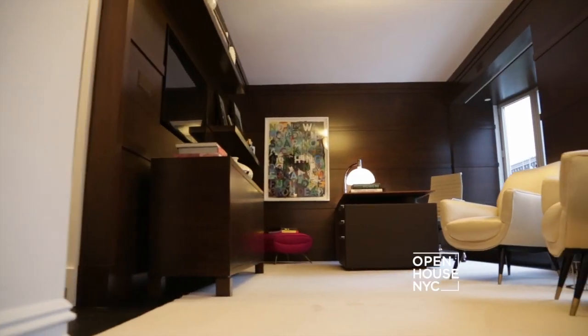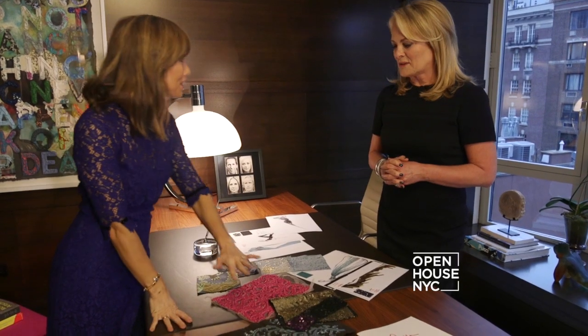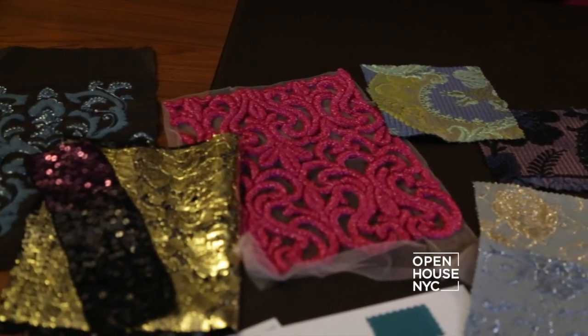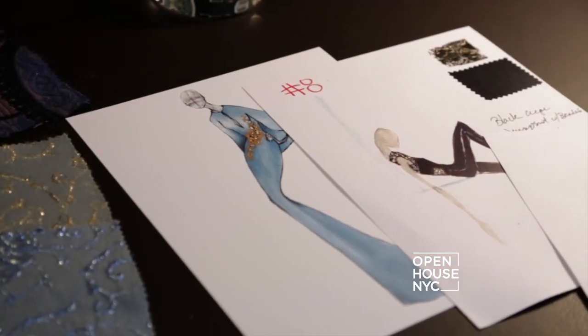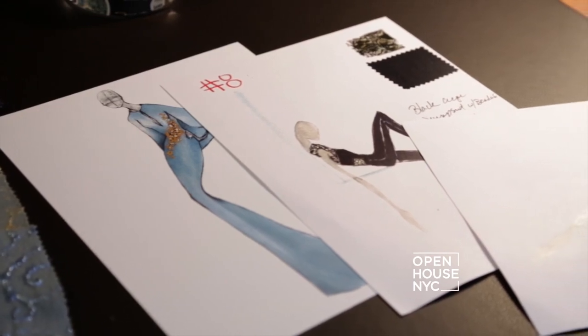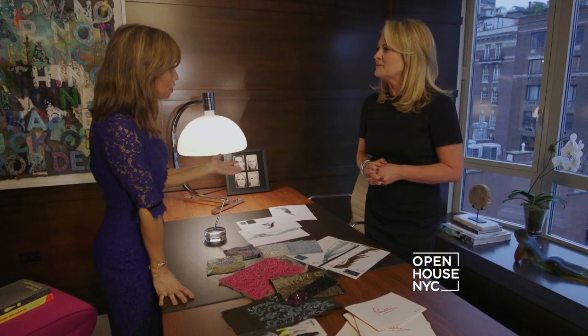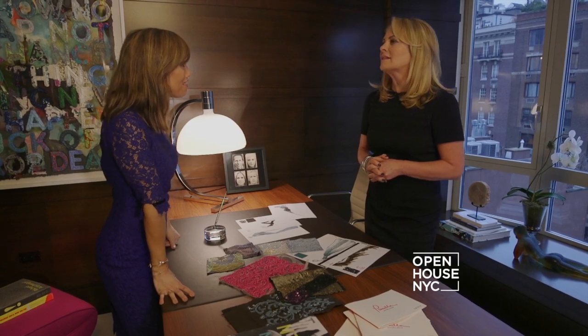So this looks like a lot of fun. Is this what you do when you start a collection — you find pieces of fabric that inspire you and go from there? I get my inspiration and then I'll go on from there. I love this piece — I like these colors together.